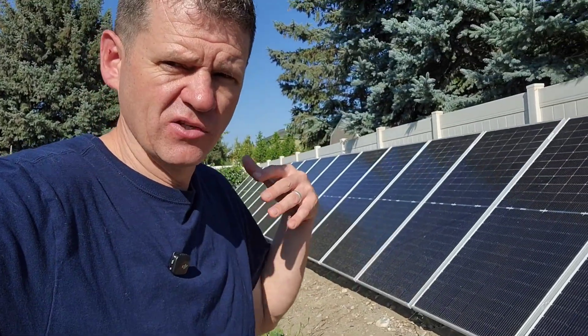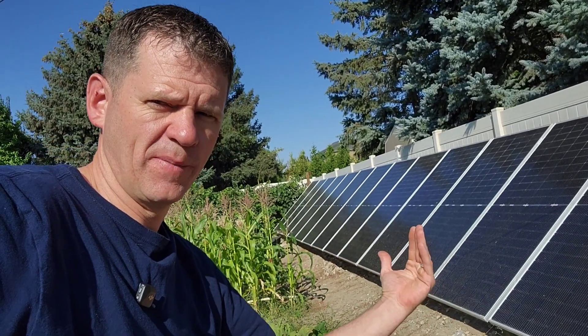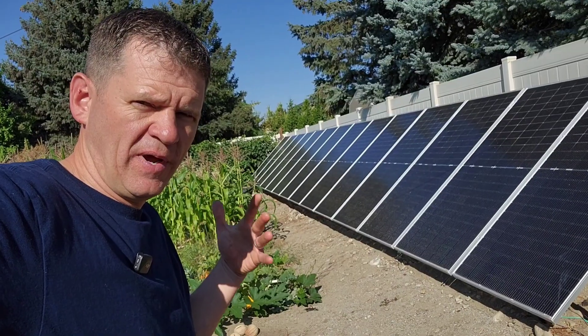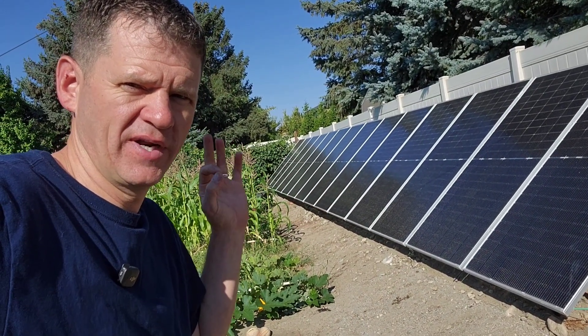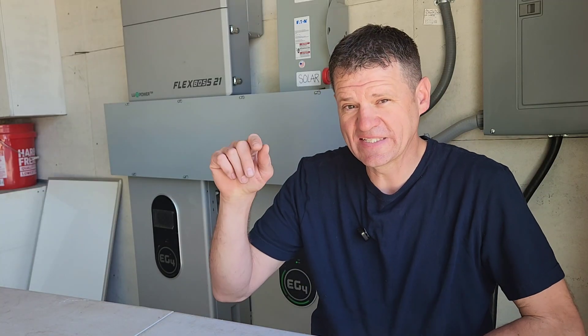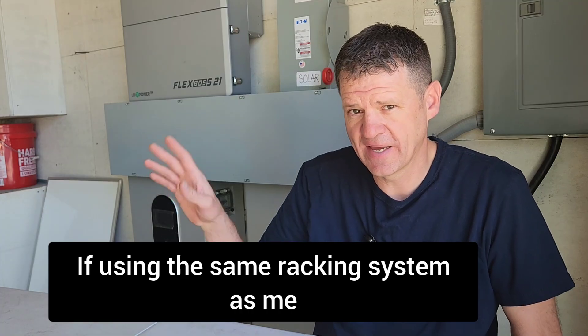These are bifacial solar panels, so they collect the sun from the top and also from the bottom as it reflects off the fence and the ground. Solar panels aren't something you want to rush into — you want to get the right solar panels for your system. You can check Signature Solar's website to see the largest solar panels they have; I did see a few that were about that same size.